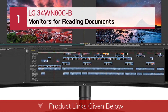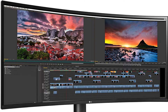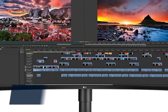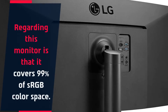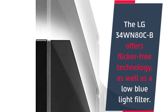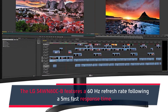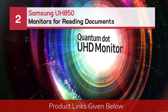Number one: LG34 WN80CB monitors for reading documents. The LG34 WN80CB is one of the best ultrawide monitors for productivity. It is equipped with a 34-inch screen size accompanied by an ultrawide 1440p screen resolution. It covers 99% of the sRGB color space, offers flicker-free technology as well as a low blue light filter, features a 60Hz refresh rate, and a 5ms fast response time.